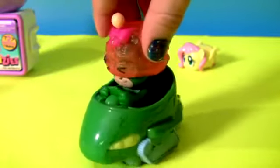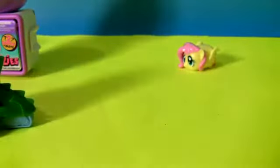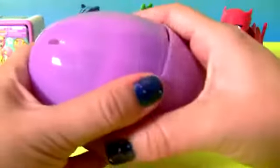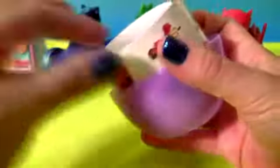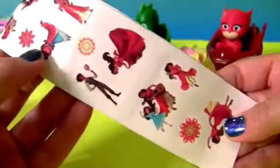Oh no, I can't see! Princess Elena of Avalor. Purple egg, purple egg. These are tattoos.